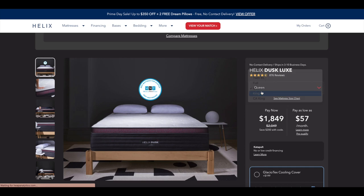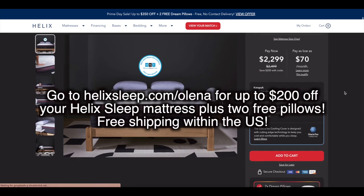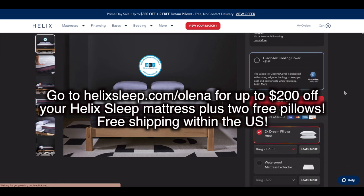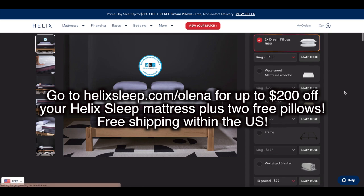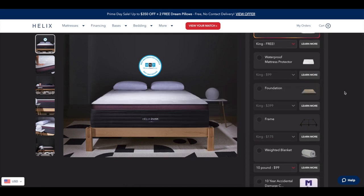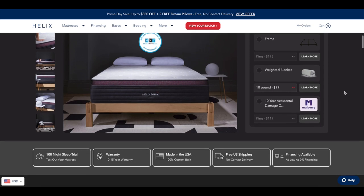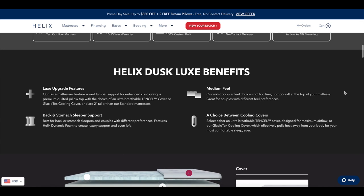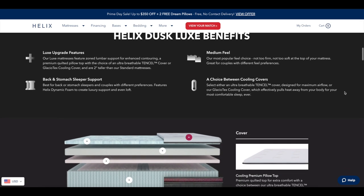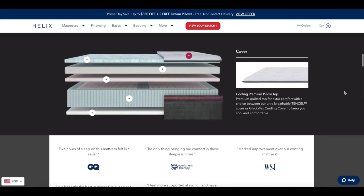If you're interested in checking out Helix, I left a link down below. They gave me a coupon code — go to helixsleep.com/olina for up to $200 off your Helix Sleep mattress plus two free pillows and free shipping within the U.S. With your Helix Sleep mattress you also get a 100-night sleep trial along with a 10-year warranty, and there are financing options and flexible payments. If you're nervous to buy something you haven't tried, you get more than three months to make sure you love it — if you don't, they'll pick it up and give you a full refund.